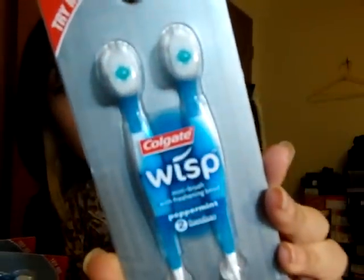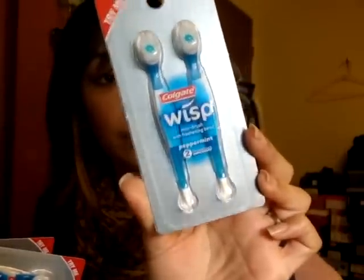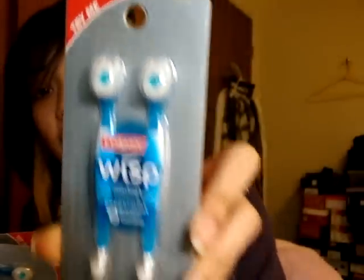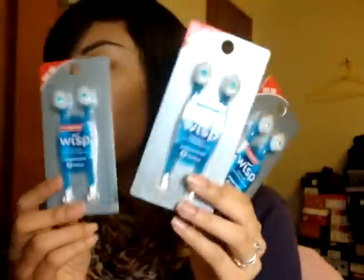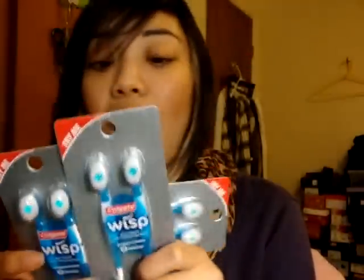I got ten Colgate Wisp mini brushes with freshening bead, peppermint. You don't need toothpaste, you don't even need water — it's a mini brush on the go. So if you're traveling or at school and you feel like your breath is stank, use this. I got it because it's a dollar!